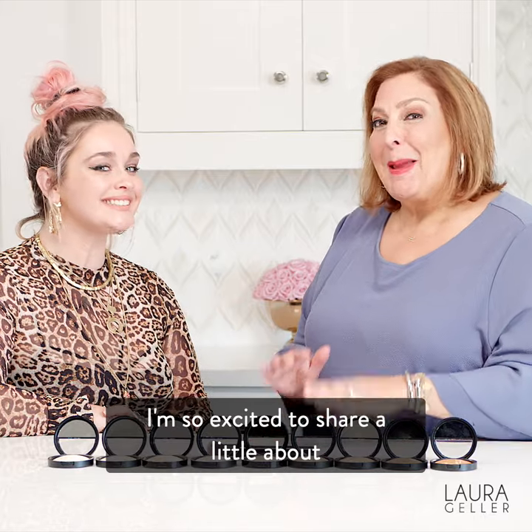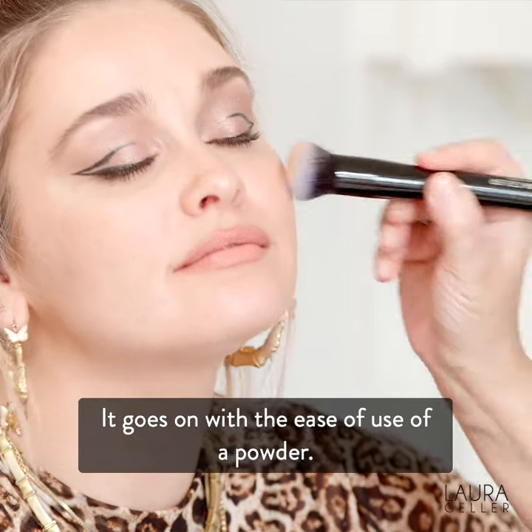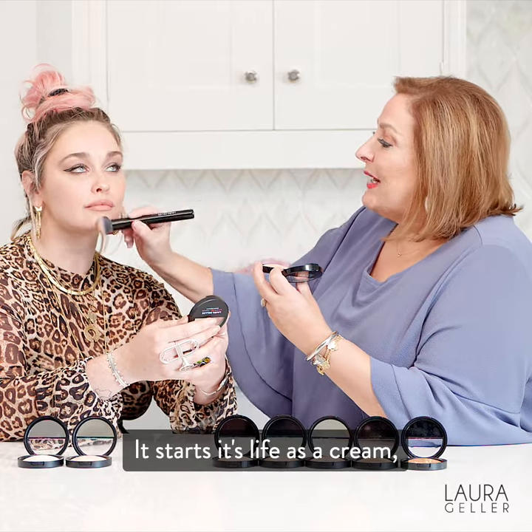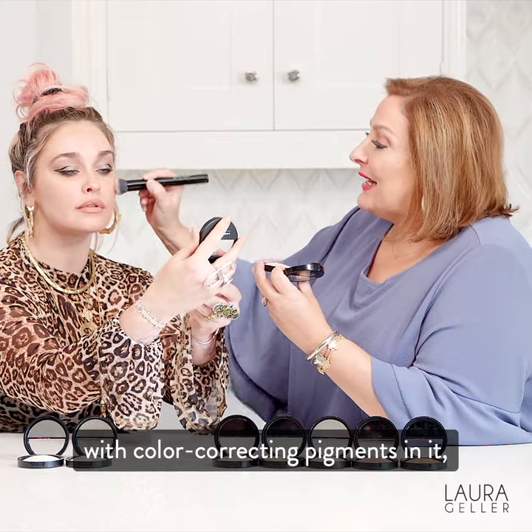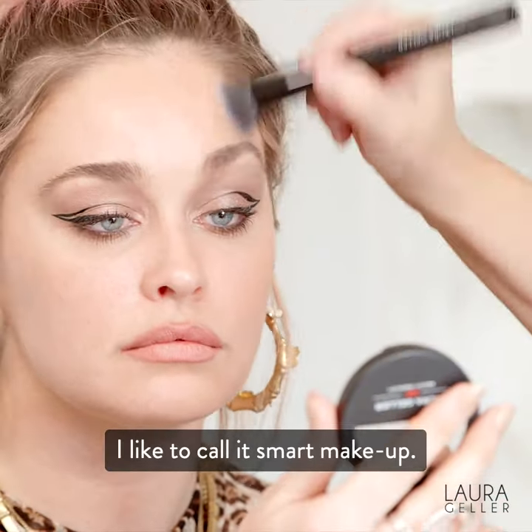I'm so excited to share a little bit about Balance & Brighten Foundation. It goes on with the ease of use of a powder. It starts its life as a cream with color correcting pigments in it, so it balances your skin. I like to call it smart makeup.